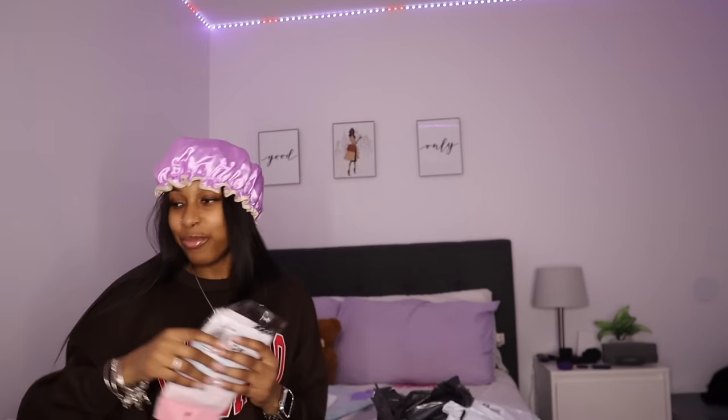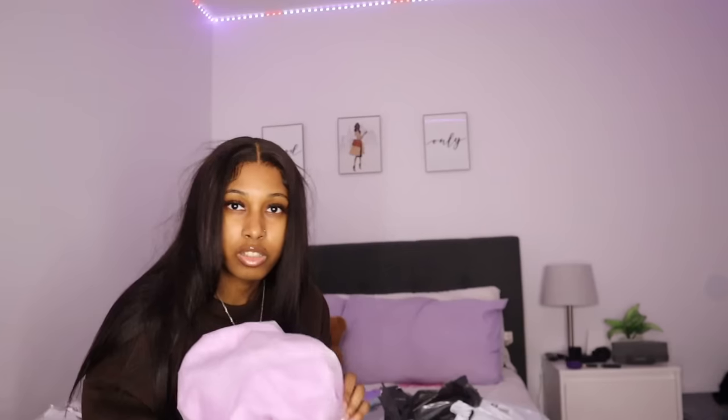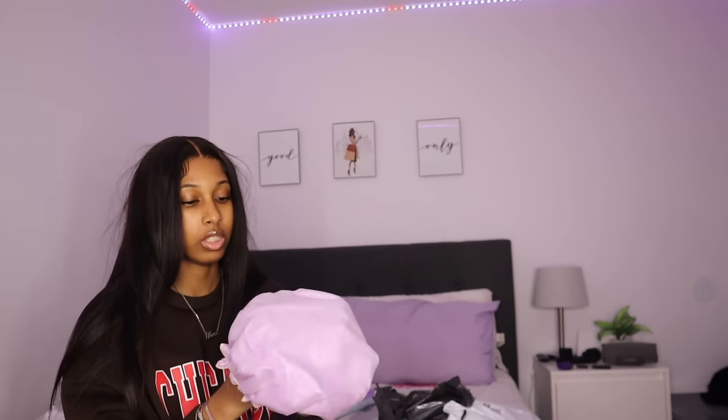I tried it on to figure out which side faces out. I think you wear it like this because this is the part that has the cap. It kind of doesn't make sense to me which side gets wet, but I'll figure it out.